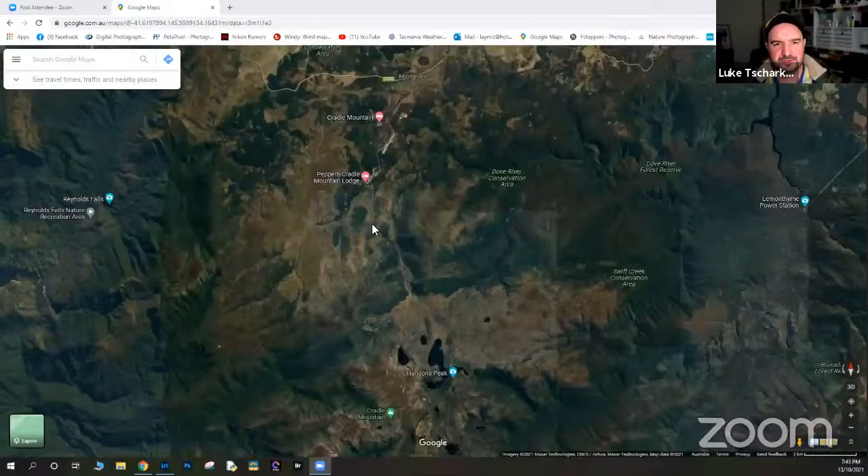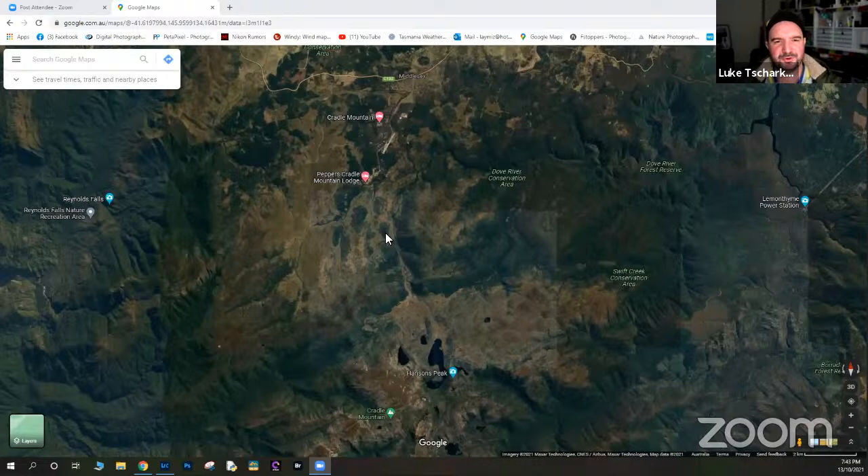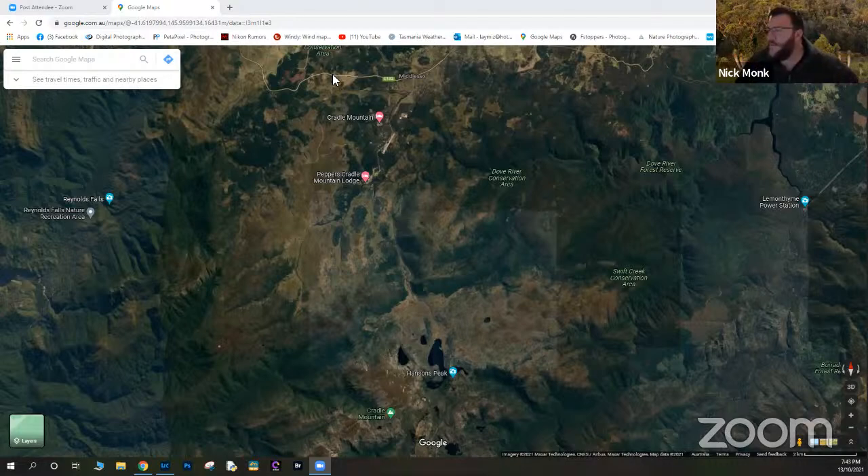They move into the main topic — Cradle Mountain — using Nick's map on screen. They'll cover the immediate area around Cradle Mountain itself first, including Dove Lake and the village, then move on to the Overland Track which Luke has done several times.